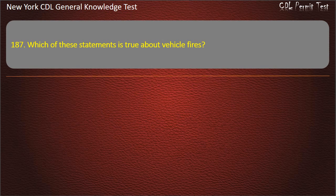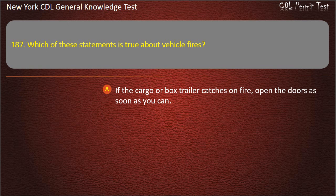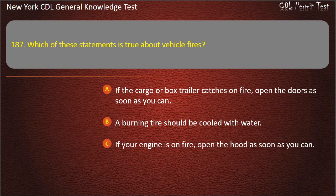Question 187. Which of these statements is true about vehicle fires? If the cargo or box trailer catches on fire, open the doors as soon as you can. A burning tire should be cooled with water. If your engine is on fire, open the hood as soon as you can. Answer: A burning tire should be cooled with water.